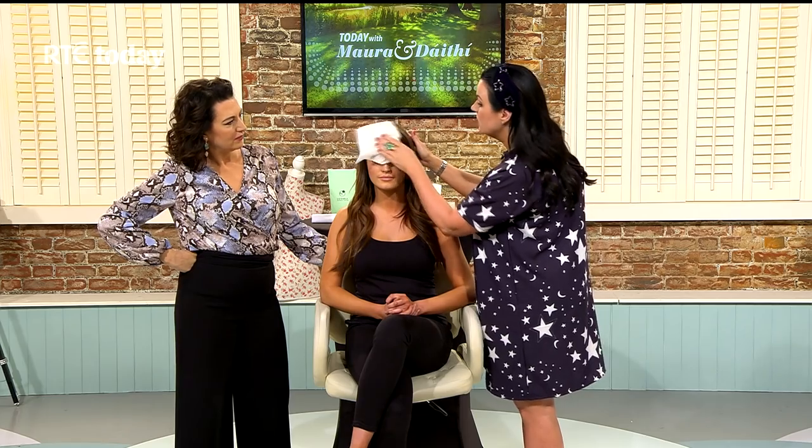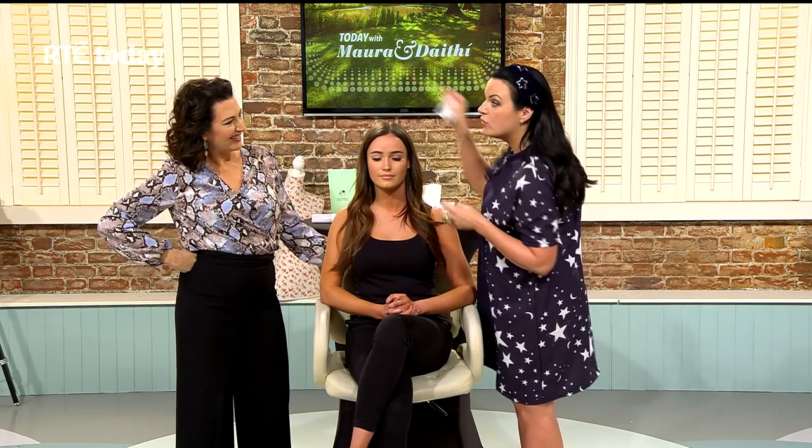That cleanser has been around a long time and has stood the test of time — it wins so many awards. I've actually met Liz Earle, who was a former beauty editor herself before she brought out the range. It's like a facial every single day; use it to take all your makeup off every night.